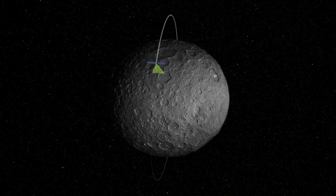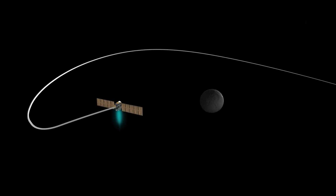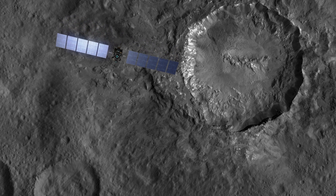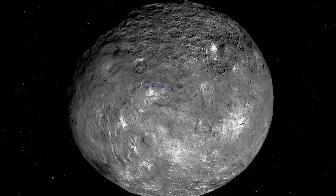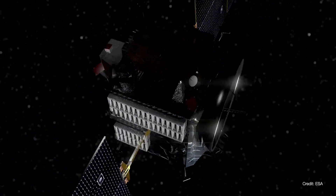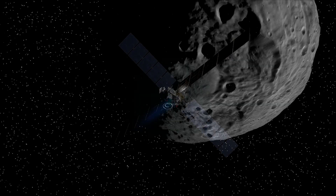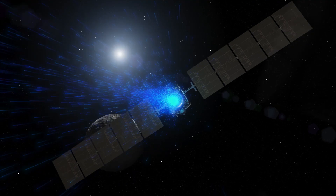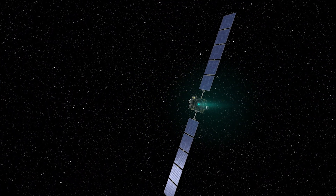The mission will end when Dawn runs out of the conventional chemical propellant that it uses to orient itself in the zero gravity of space. Dawn will become this inert celestial monument in orbit around the dwarf planet that it unveiled. Dawn serves as a lasting reminder that the passion for bold adventures and our noble aspirations to reach out into the cosmos take us far, far beyond the confines of our humble home here on planet Earth.